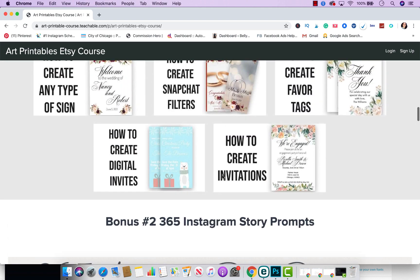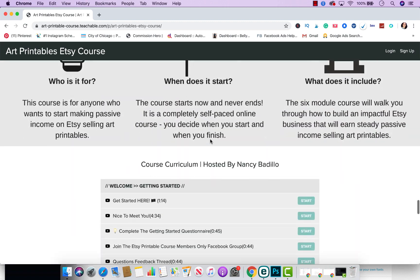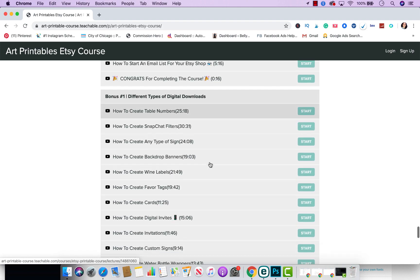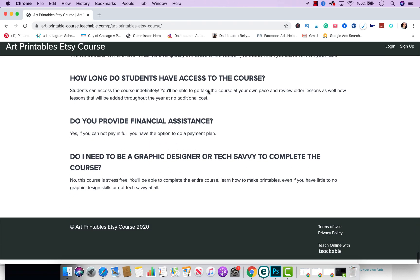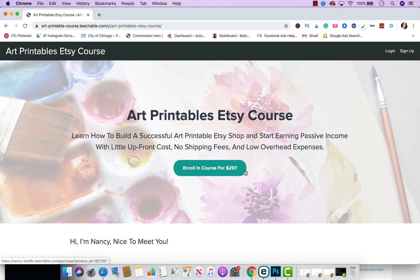If you're interested in learning more, I will leave the link below. Make sure you click it — you can go through the page, it has all the course curriculum right there so you can see what's covered. There are a lot of videos, and you'll be able to look at the frequently asked questions. If you have any questions, feel free to leave them in the comment section or reach out to me — I'll also leave my email below. I hope to see you guys in the group and in the course. Thank you for watching!